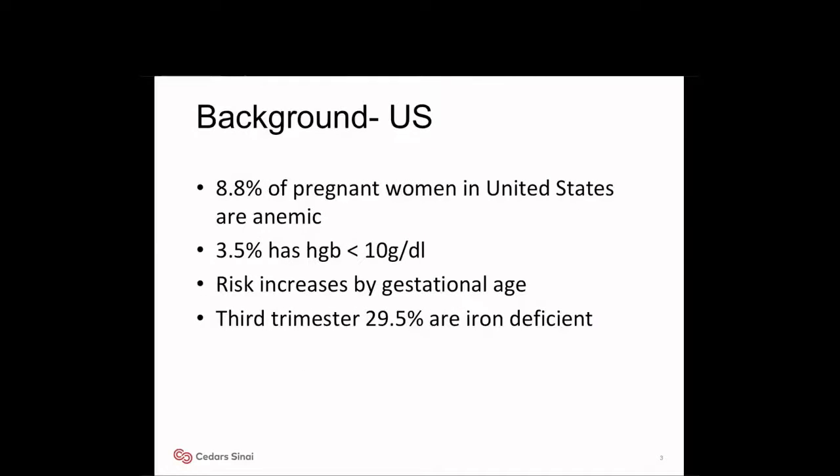8.8% of pregnant women in the United States are anemic, and 3.5% have hemoglobin less than 10 grams per deciliter. The risk increases by gestational age, and by the third trimester, 30% are iron deficient.